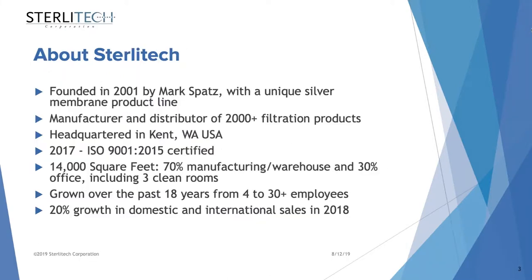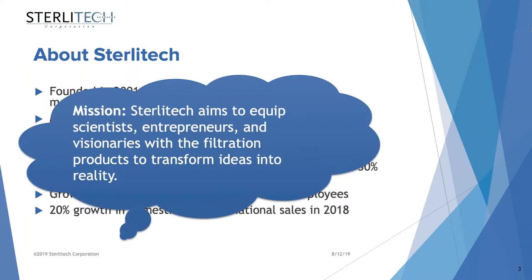A brief history about Sterlitech Corporation: Sterlitech was founded in 2001 with a unique silver membrane product line. We manufacture more than 2000 filtration products. Our headquarters is in Kent, Washington, and we got certified for ISO 9001 two years ago. We have grown over the past 18 years from four to more than 30 employees, and we had about 20% growth in domestic and international sales in 2018. Sterlitech aims to equip scientists, entrepreneurs, and visionaries with filtration products to transform ideas into reality.